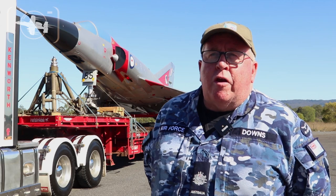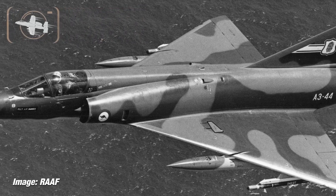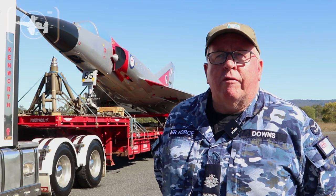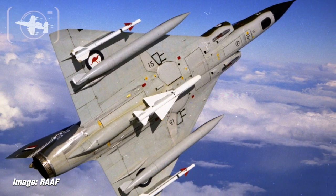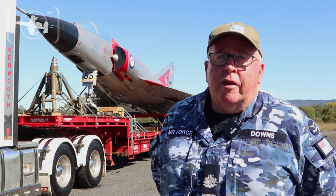The Mirage fighter aircraft operated a lot out of Townsville. Although they were based at Williamtown in New South Wales, a majority of their exercises were conducted out of Townsville. So the people in Townsville would be very familiar with the sight and the sound of this aircraft, and that's why it's going back there.